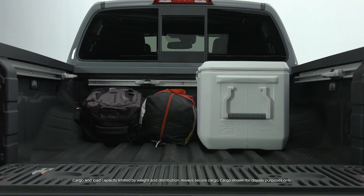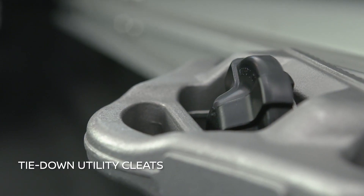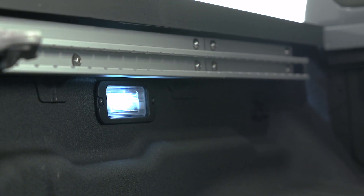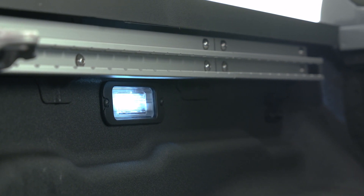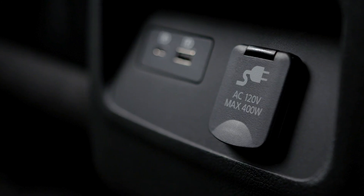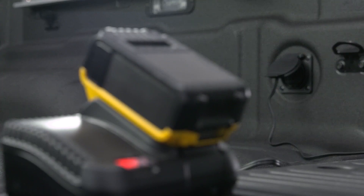Adventure gear of all shapes and sizes is secured using Nissan's Utilitrack system with three channels and tie-down utility cleats. And at any time of day or night, improved under-rail LED lighting, an available 400-watt, 120-volt power outlet in the bed, and another inside the rear easily power a wide variety of indoor and outdoor accessories.